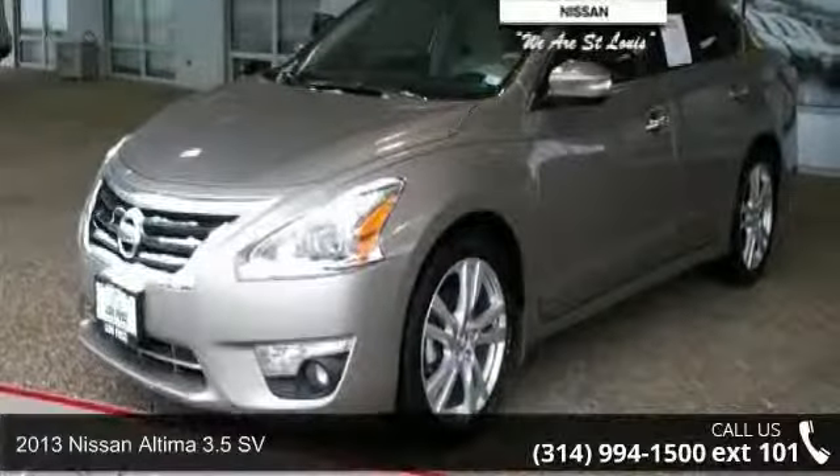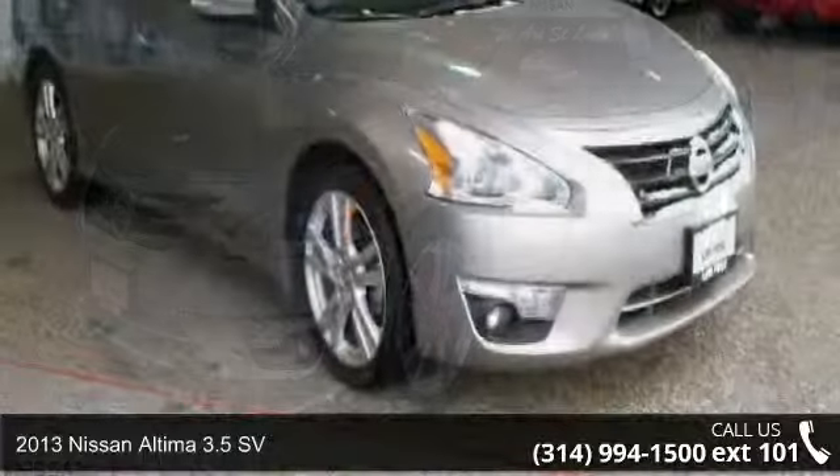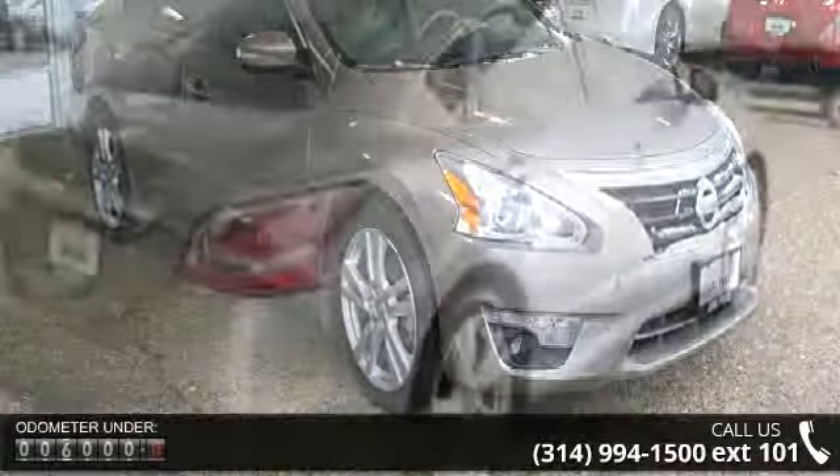Imagine yourself in this 2013 Nissan Altima. This may be the set of wheels you've been looking for. This vehicle comes with a reliable six-cylinder engine, connected to a smooth-shifting automatic transmission.